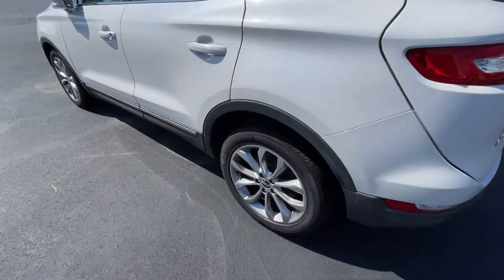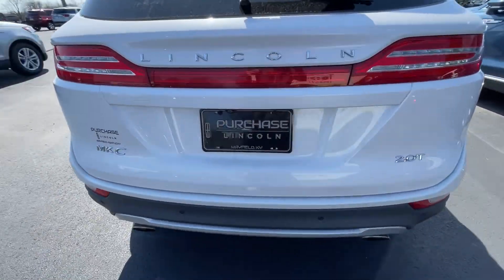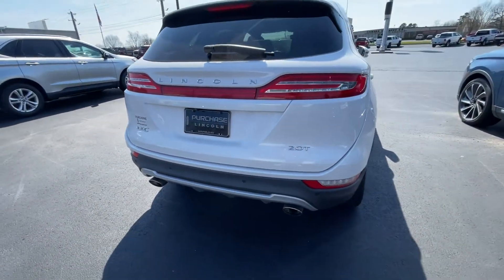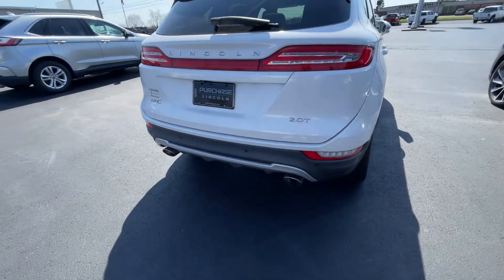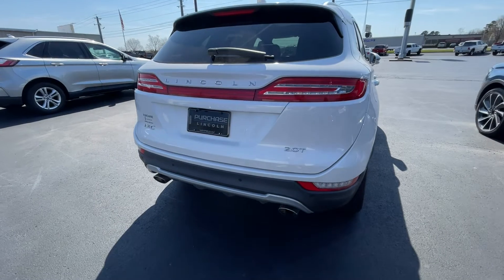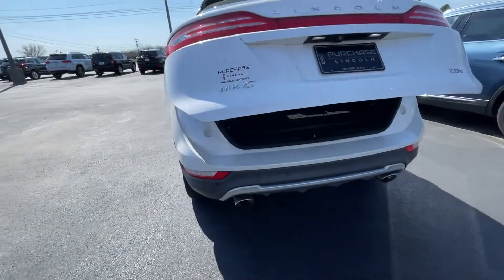Once again, all-wheel drive, new tires all the way around — not just the front. 2.0 liter, a lot of pickup. These are great on gas, they feel really good, very comfortable. They have a lot of insulation too, so it's very silent when you take them down the road.